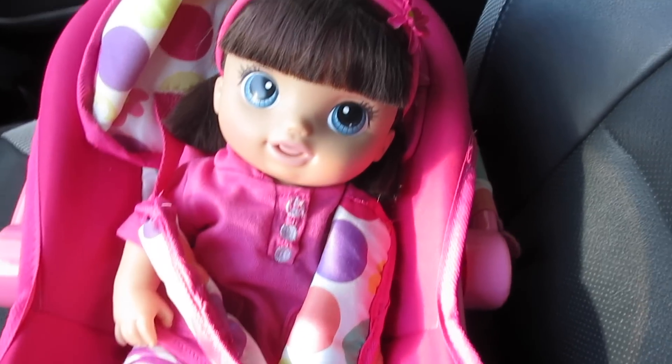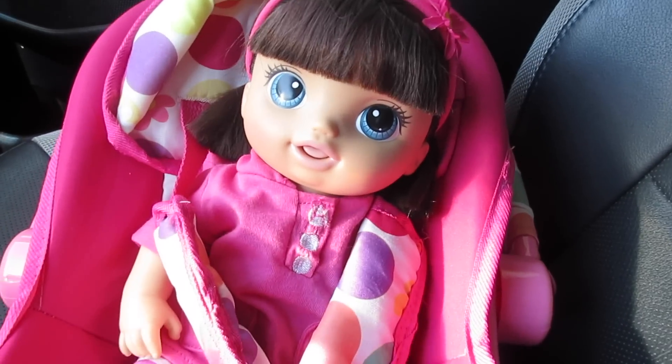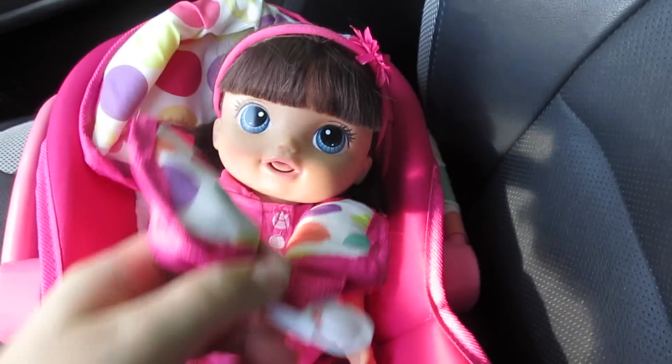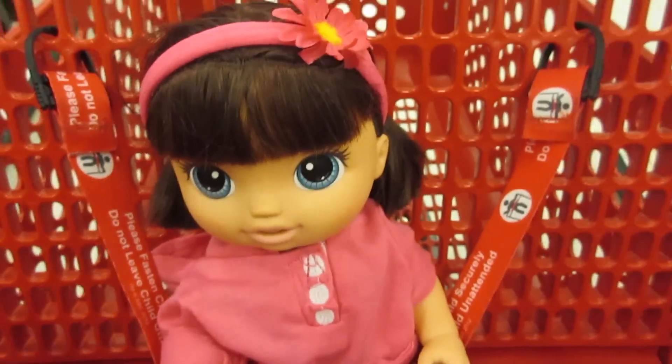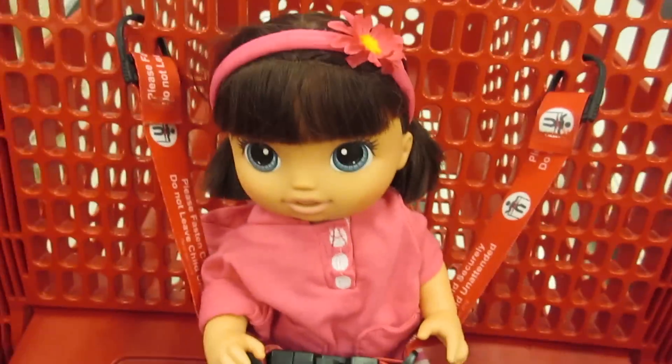Hey guys, me and Kalani Star just made it to Target. We're gonna go inside and check out what they have. Come on with us! Okay guys, here we are in Target. Let's go see what they have in the toy section.